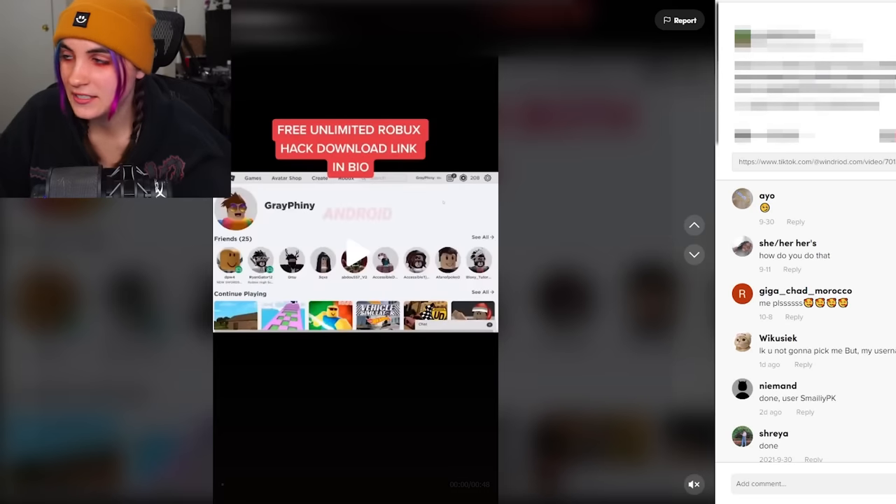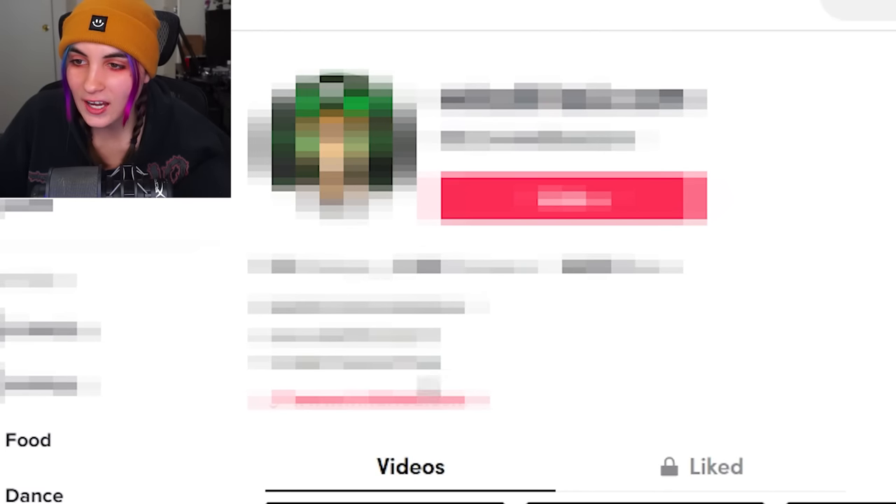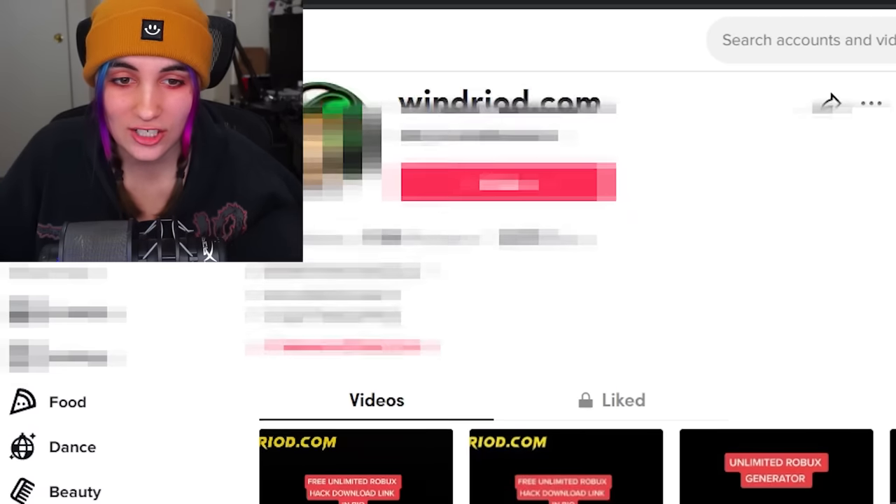Well, let's see the link in his bio. It can't be that bad, right? I'm not clicking on that. 'To get hack file, click on the link.' Oh my god, that is so sketchy.